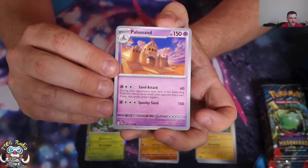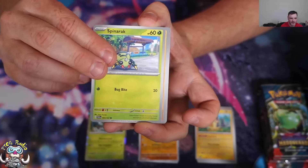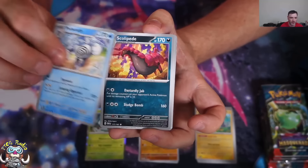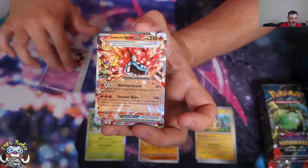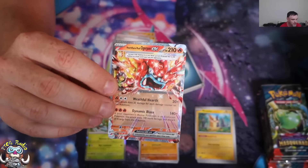There's a Palisand — always special to me because my boy likes Palisand. There's your Timber, Spinarak, Hisuian Growlithe, there's a Hassle with a Ditto on the wall, there's your Poliwrath, Scolopede, Lana's Aid as a reverse holo, Swirlix as a reverse holo.